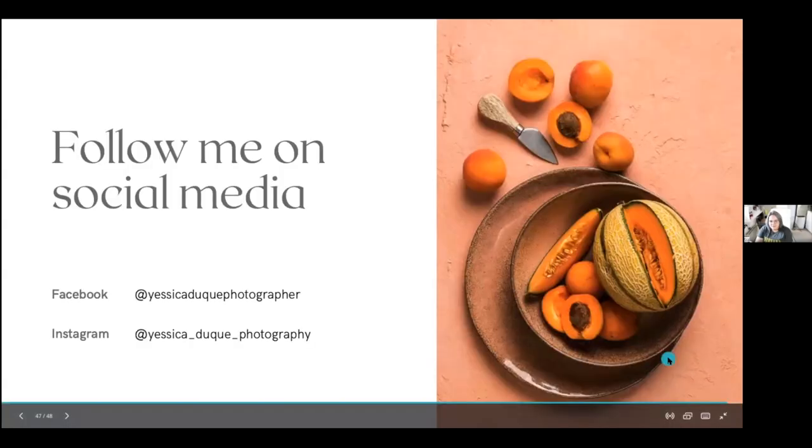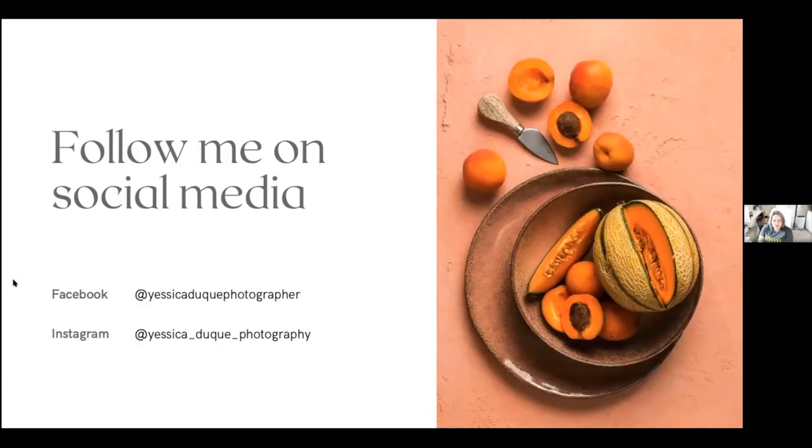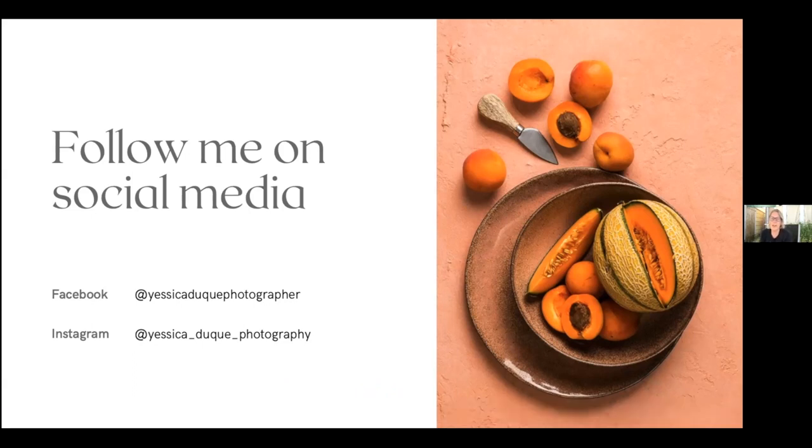Thank you so much. We have a 10% discount on TetherTools at CameraNU if you order before July 28th — the discount is added automatically, no code needed. You can follow me on Facebook as 'Jessica Duk the photographer' and on Instagram as 'jessica_duk_photography.' Thank you everyone for watching, we'll do another webinar soon. Bye!